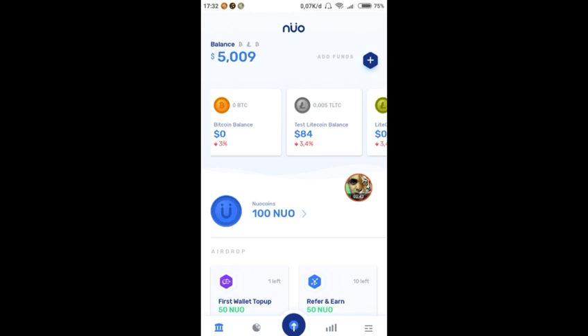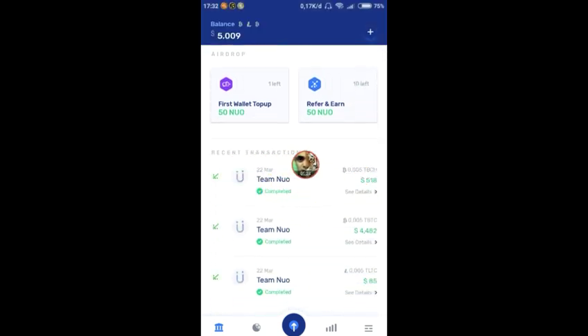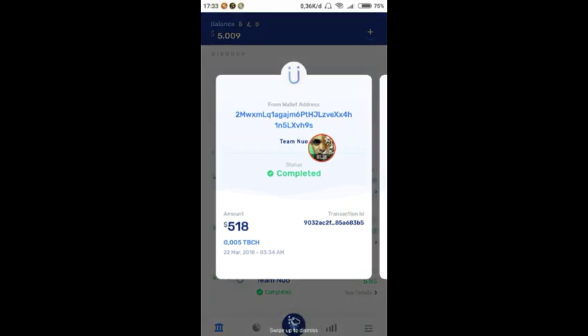Kita dikasih 0.005 TBTC, 0.005 TLTC, dan 0.005 TBCH. Balansnya sekitar 5 dollar atau 5 ribu — saya masih kurang paham soal nilainya ini. Di sini ada recent transaction dari tim Nuo mengirimkan koin-koin tersebut, ada tiga transaksi, dengan amount sekitar 518 USD dan lain-lain.